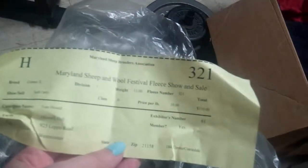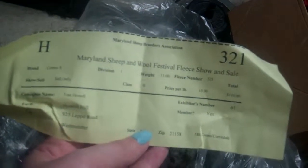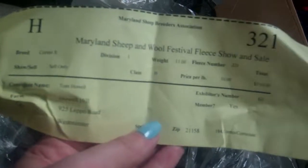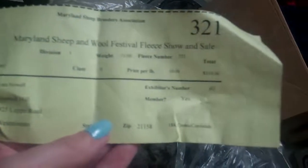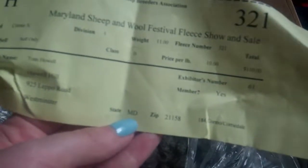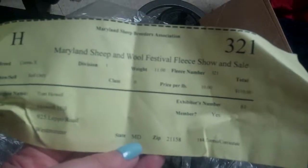The first thing that you really want to look at is this yellow tag. Sometimes there are other colors, but this tag tells you what you're looking at. It tells me that the breed is a Cormacross, it tells me who the farmer is that raised the sheep, it tells me how much it weighs, how much it costs, and whether the fleece is just for show, or for show and sell, or for sell only.